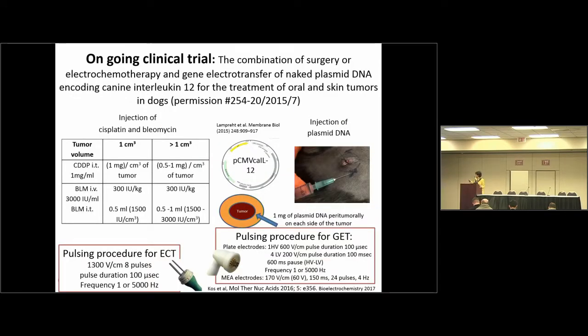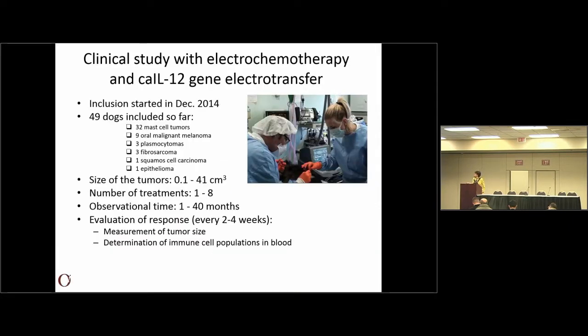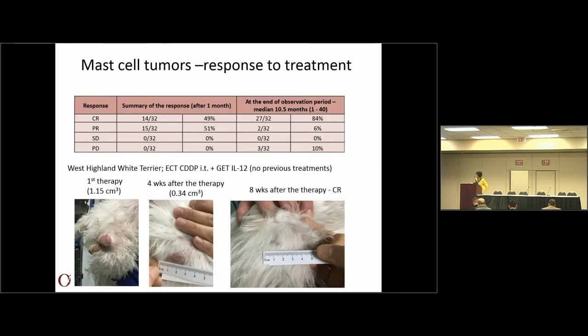With these very promising results, we started a new clinical trial with some improvements. First, we moved to canine interleukin-12. Another improvement was to use non-invasive electrodes for the transfection of skin — this is called a multi-array electrode where the electrodes are on a spring, so you don't penetrate into the skin, and it was shown to be really good for skin electroporation. So far we have included 48 dogs in this study, which started in December 2014. I will present only the results on mast cell tumors. After one month the complete response was 49%, which raised to 84% because of the slow shrinking of the tumor.